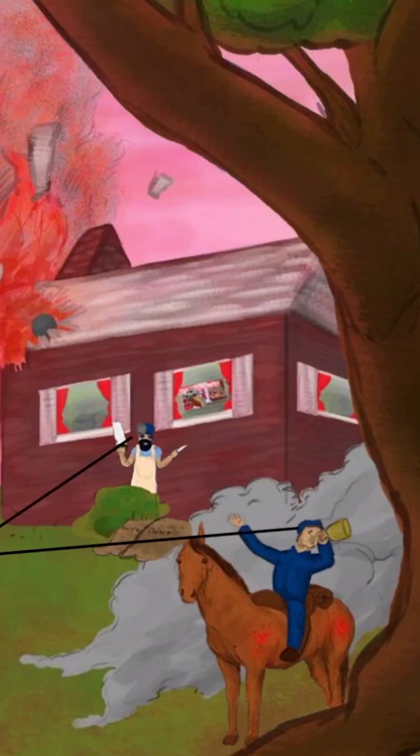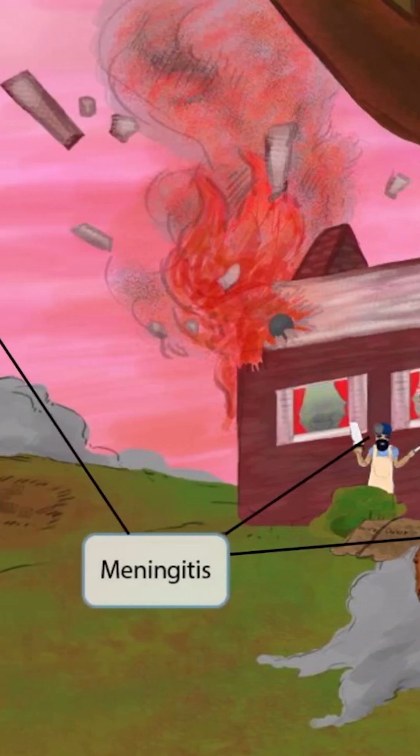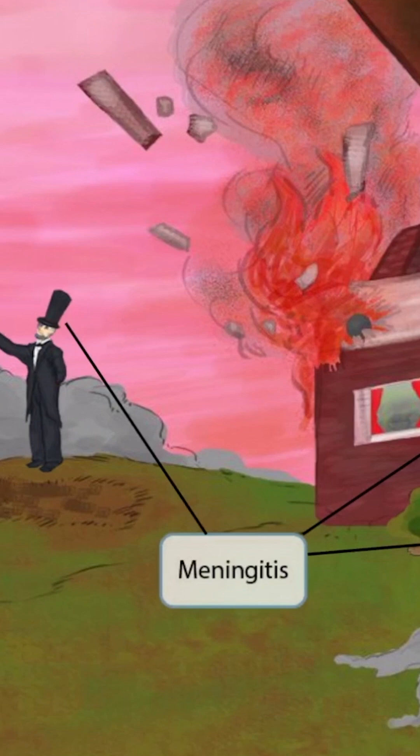Hopefully from the name of the organism, it's pretty intuitive that Neisseria meningitidis causes meningitis. However, to make this very obvious, we've shown every person in this image wearing a hat. Think of Abraham Lincoln's hat along with all the other hats in the scene to help you remember that Neisseria meningitidis causes meningitis.